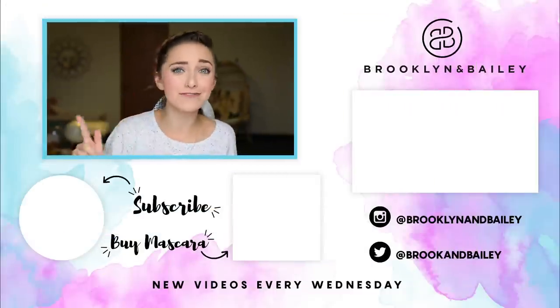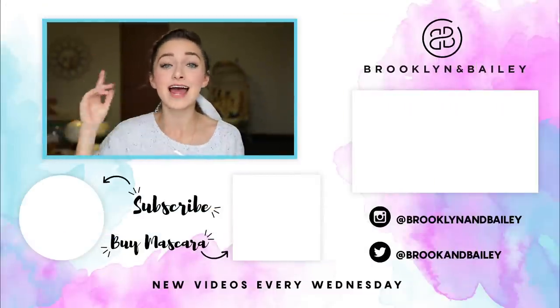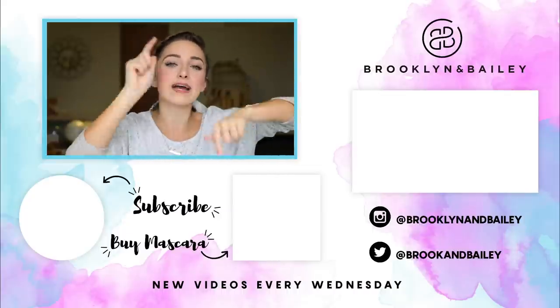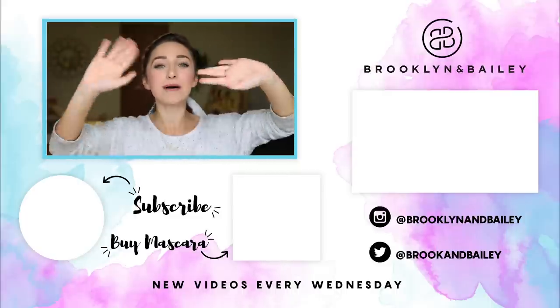Hopefully you guys enjoyed it! Don't forget to subscribe to our channel by clicking the subscribe button below. Also watch more of our videos by clicking the buttons over here. Last but not least, we're having a sale on Lash Next Door mascara — click the link next to the subscribe box and use the code Holiday15. I love y'all so much, bye!